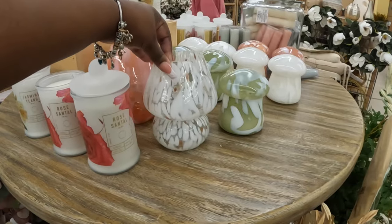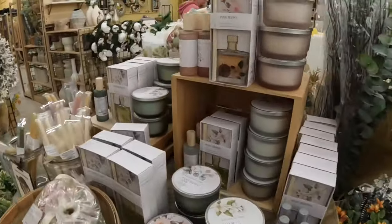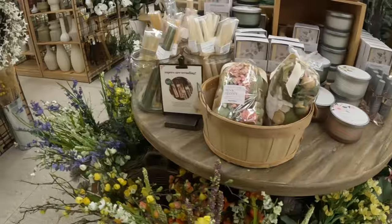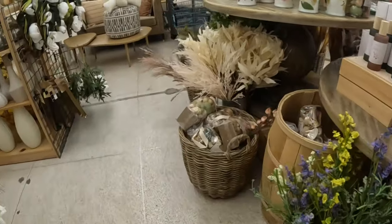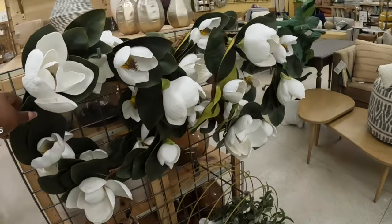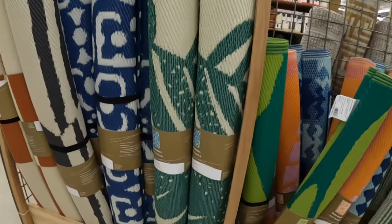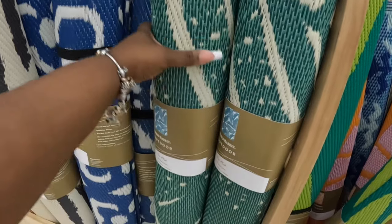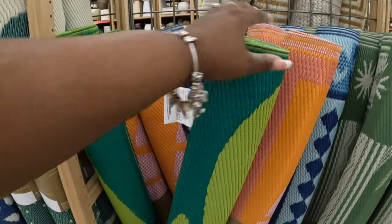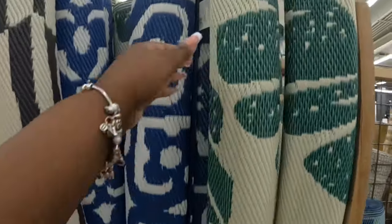Same candles that were here the last time we came. They have some outdoor relics mats — I don't see the price, but these are the colors. These are $25. Let's see — the tag is right here — these are $44.